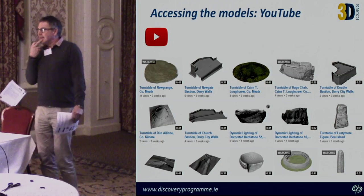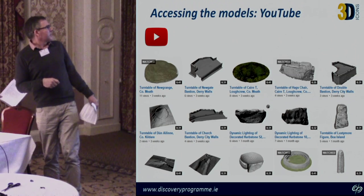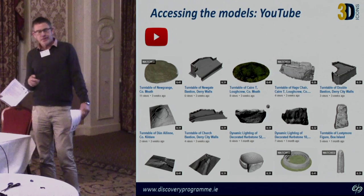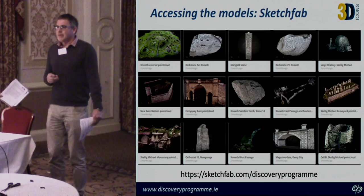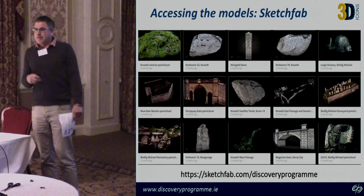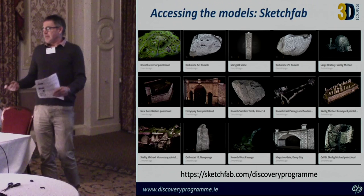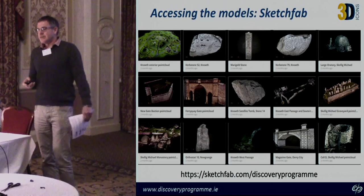For accessing the models in the 3D Icons Europe project, one entry-level approach was to create turntable videos and upload videos of all the sites. It's not particularly interactive, but it gives people some idea of the three-dimensionality and quality of the data models. But a far better way of accessing the content, we found, was using the Sketchfab platform. We developed our own Discovery Programme Sketchfab account and uploaded all our models to Sketchfab — this was to be the solution for getting data from surveys through modelling and out to web delivery.